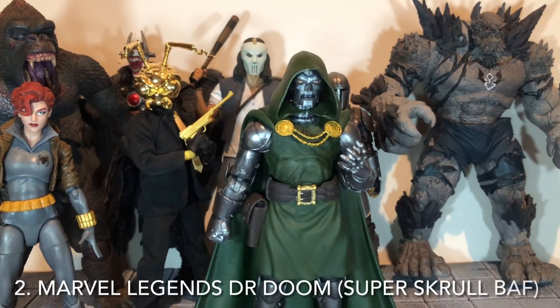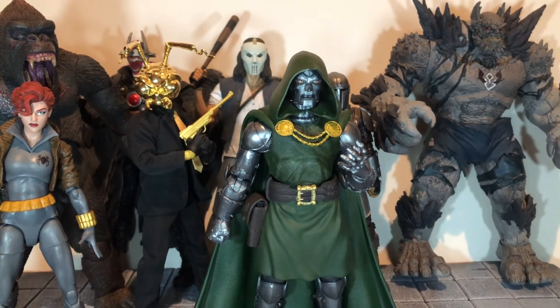At number two is the Marvel Legends Super Skrull Wave Doctor Doom figure. Marvel Legends fans have waited a long time for a redo of Doctor Doom — the last version was the Ronin Wave from 2008, and this one definitely outdid that. The sculpt work is really good, especially on the cloak and the cape. He came with a good bit of accessories, and if you missed out on this one, they did do a re-release with even more accessories. He is definitely my top Marvel Legends figure of this year.